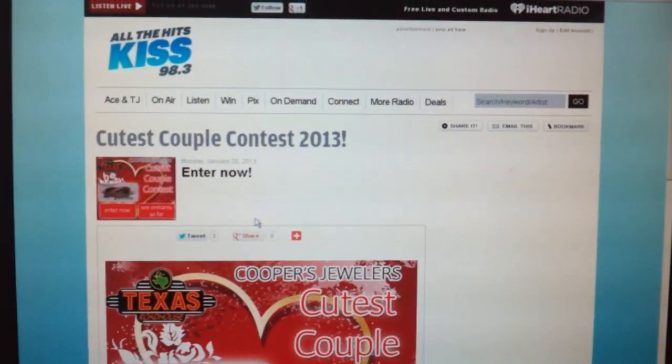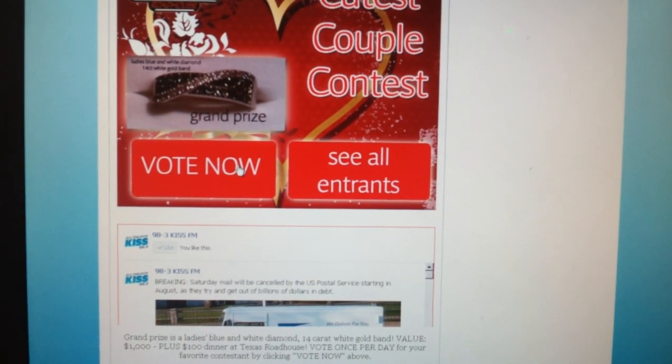You can go to our website and then go to the cutest couple contest image and then just click on vote now.